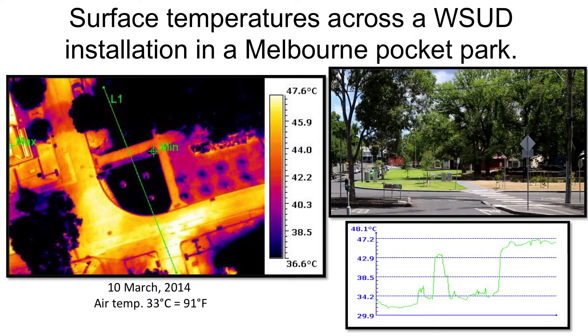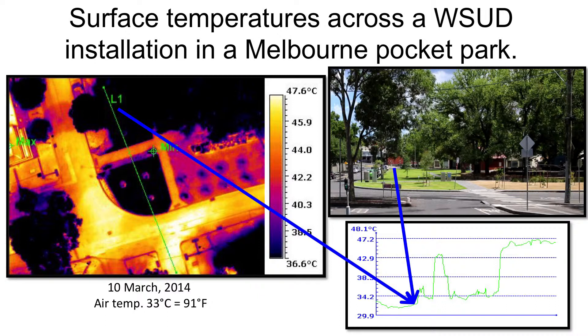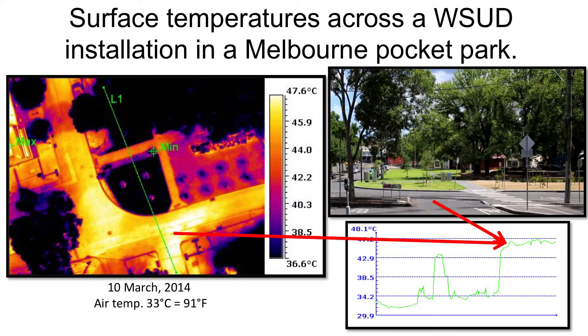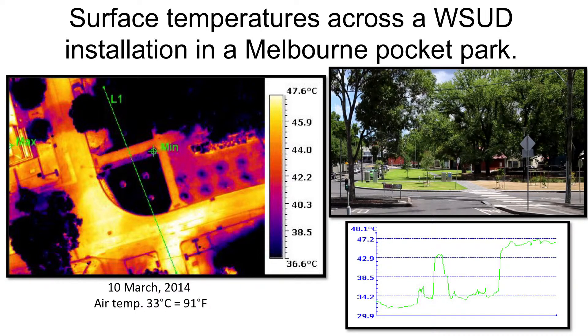You would have heard Ian Shears talking about Errol Street Pocket Park. This is an example of the difference in surface temperature across a water-sensitive urban design installation in that pocket park, measured using a drone and a thermal camera. Moving from top to bottom across the park, we move from a cool tree canopy to a relatively cool area of water-sensitive urban design in the middle, flying above a very warm pavement and road surface. The temperature differentiation across this small landscape is as much as almost 20 degrees centigrade, which is then reflected in the air temperatures above.